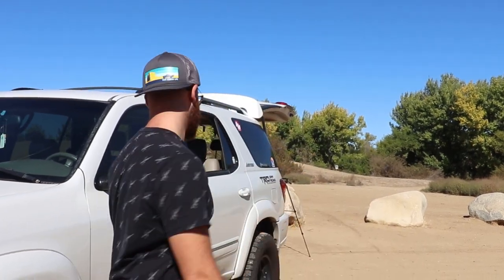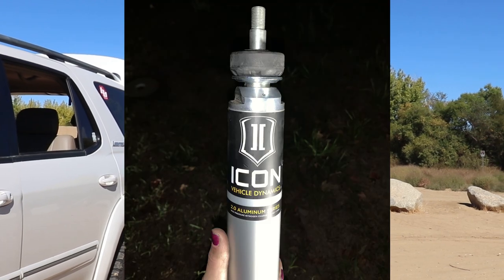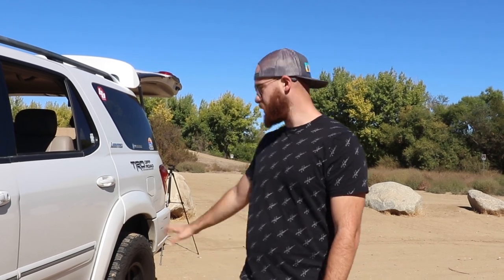In the rear we have OME 2.5-inch progressive springs, though I'm not very happy with how they're performing — the progressive part is already compressed so we're just riding on the heavy duty portion, which feels iffy at speed. The shocks are Icons, which seem great — after a 20-minute run you grab them and they're still not hot at all. We're running 1.5-inch spacers in the rear because with 35s you hit the upper control arm. The goal is to get an adjustable panhard bar to move the axle back into position.